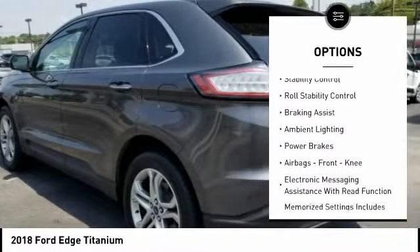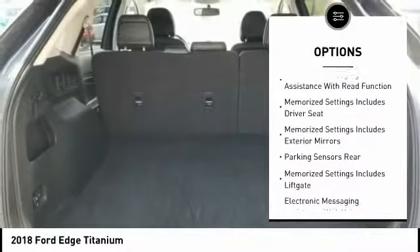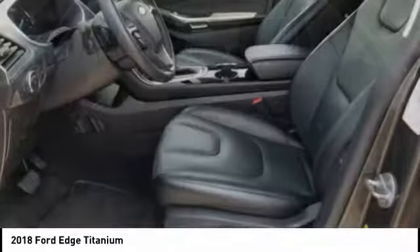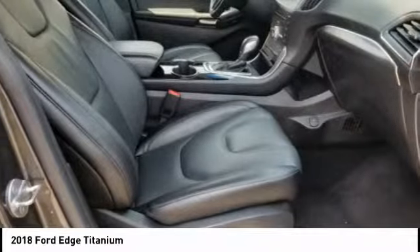Active grille shutters. Traction control. Stability control. Roll stability control. Braking assist. Ambient lighting. Power brakes. Airbags. Front knee. Electronic messaging assistance with read function.